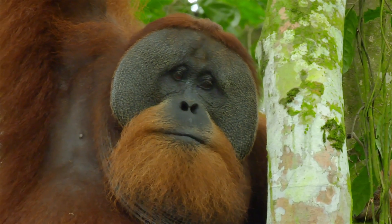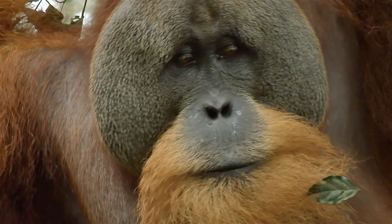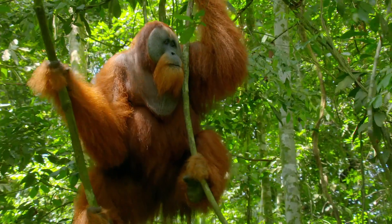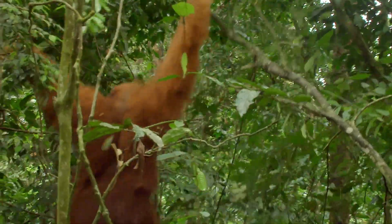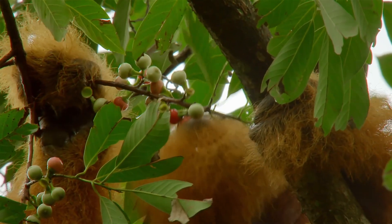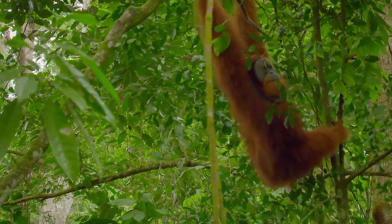The orangutan — the biggest tree-dwelling animal on the planet. Males can weigh almost 100 kilograms and have an arm span of 2 meters. Up to 95% of their lives are spent in the canopy. But they're surprisingly clumsy climbers.